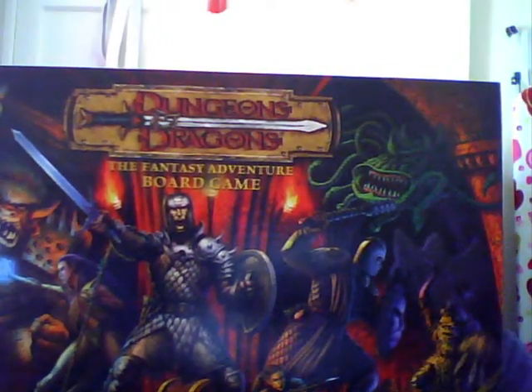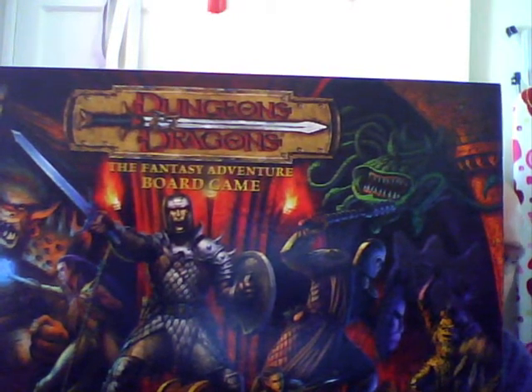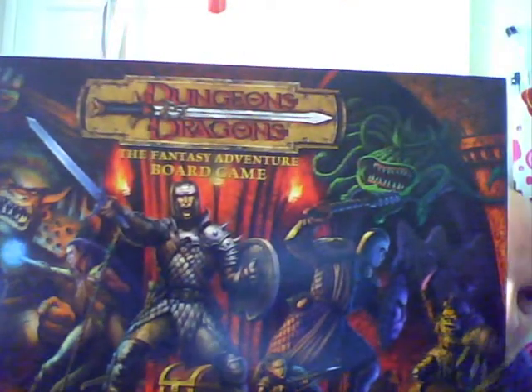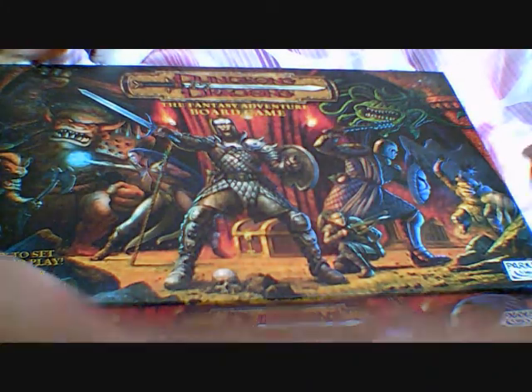I can't remember when this came out. It's been many years since I've even seen it. So what we're going to do is have a look inside this wondrous box.